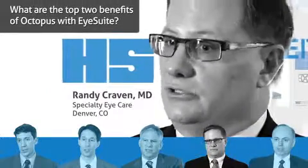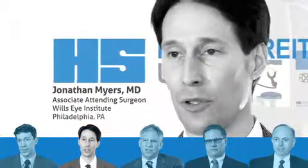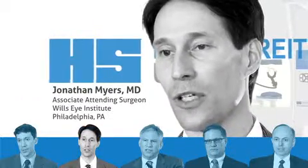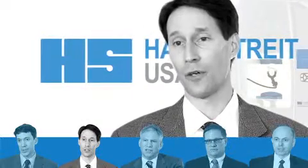The efficiency that our technicians are now achieving that we didn't have before with doing perimetry — the faster perimetry program for many of my patients has really increased patient acceptance and reduced patient frustration with perimetry.